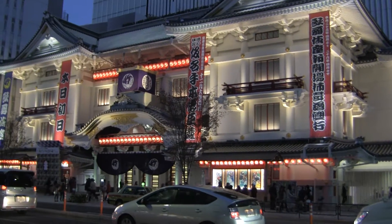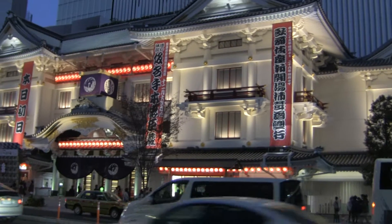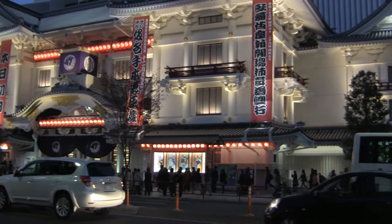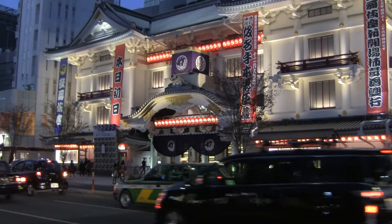So this is the Kabuki theater from across the street. You can kind of see how beautiful it is. It was recently renovated. It really stands out among the skyscrapers. That's a gorgeous building.